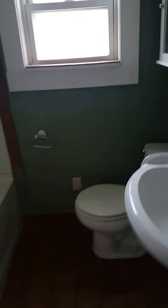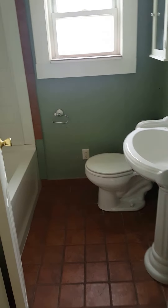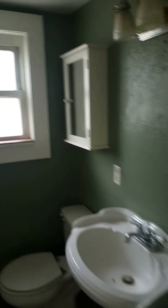This bathroom is small but it's got everything that you need — all the necessities there.